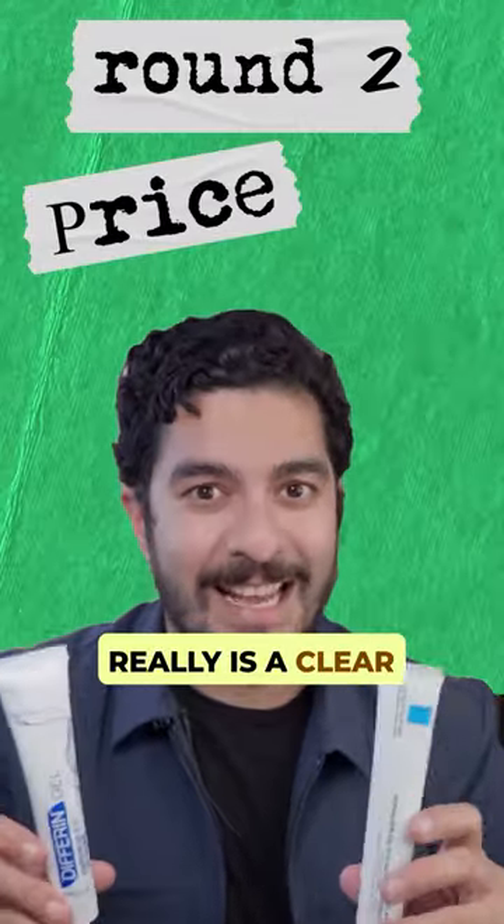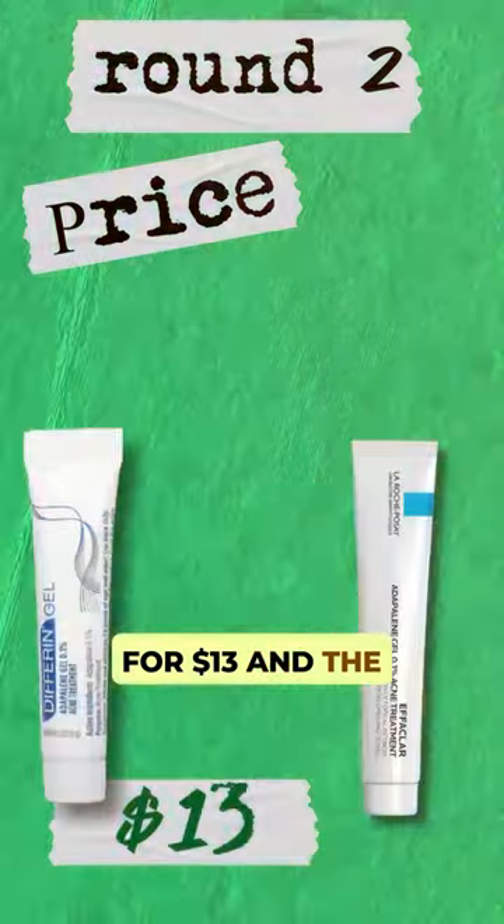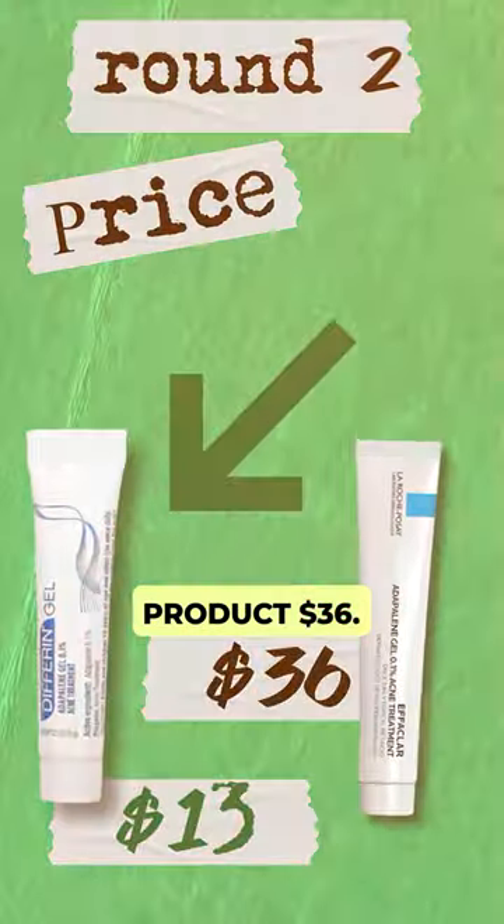In this one there really is a clear winner. Differin Gel is available for $13 and the La Roche-Posay product is $36.